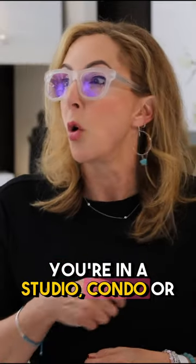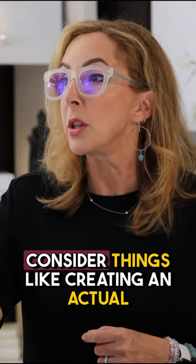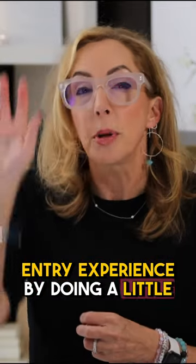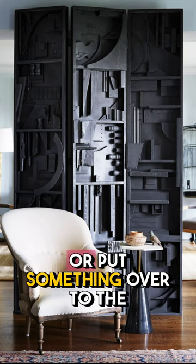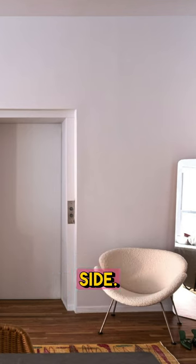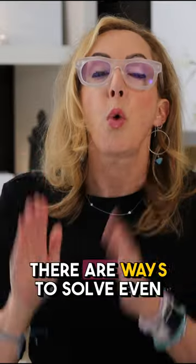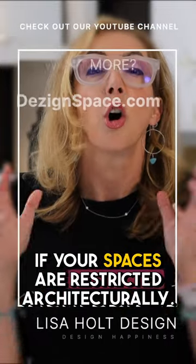What if you have no entry at all? You're in a studio condo, or the elevator just opens right onto the space. Consider creating an actual entry experience by doing a little bit of a room divider — I love this black one, that's amazing. Or put something over to the side, a floor-length mirror and a little seat spot. There are ways to solve it, even if your spaces are restricted architecturally.